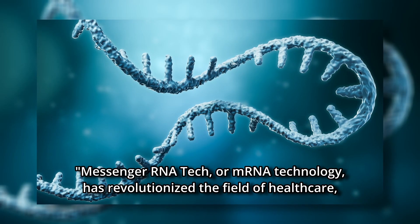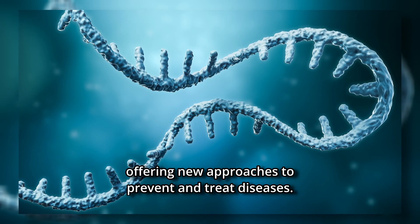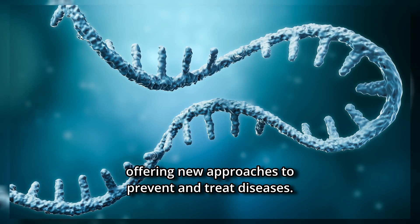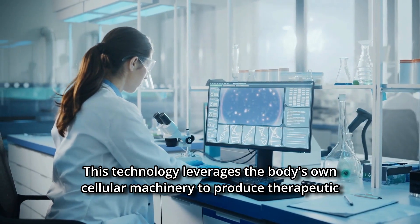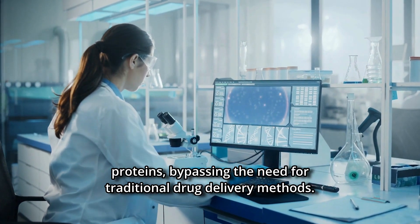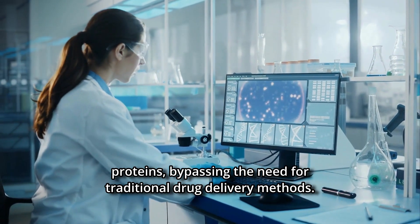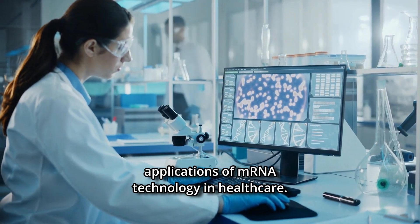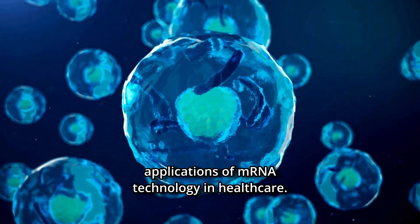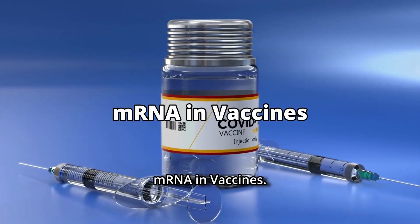Messenger RNA technology, or mRNA technology, has revolutionized the field of healthcare, offering new approaches to prevent and treat diseases. This technology leverages the body's own cellular machinery to produce therapeutic proteins, bypassing the need for traditional drug delivery methods. In this video, we will talk about the possible applications of mRNA technology in healthcare. Let's begin with mRNA in vaccines.